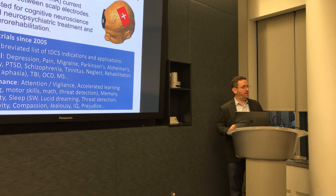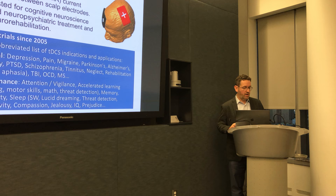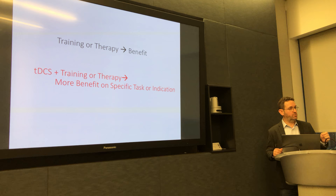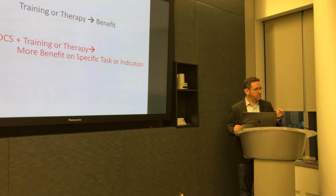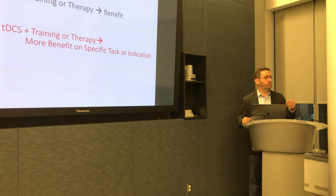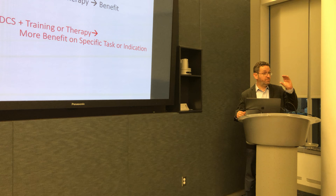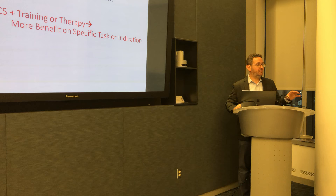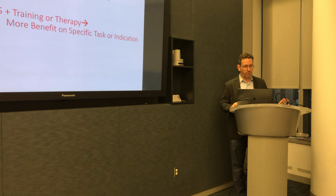My goal here isn't to unpack how TDCS works, and there's certainly been a lot of work on the cellular mechanisms of TDCS. But I do want to say a little bit about why TDCS can be used for so many different indications. The basic concept is that TDCS is never applied alone. Typically you start with some sort of training regime or therapy — let's say cognitive behavioral therapy or rehabilitation — and that on its own produces some benefit. You then combine TDCS with that training, and the idea is that TDCS gives you more bang for the buck over a fixed period of treatment. The specificity comes from the task, the training that TDCS is partnered with.